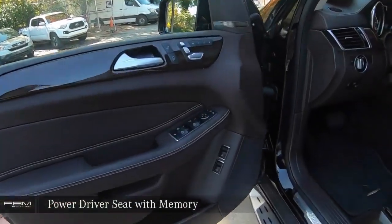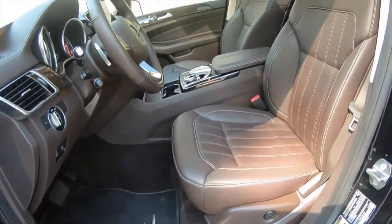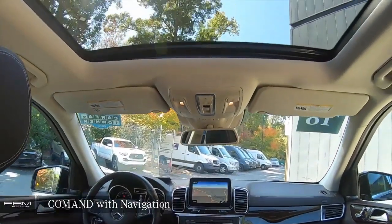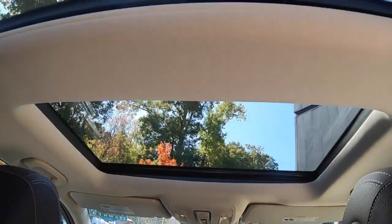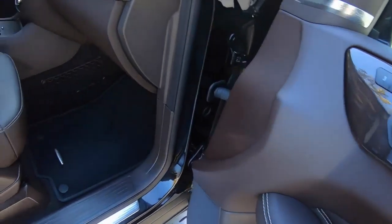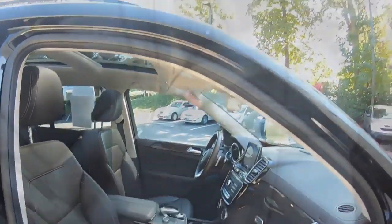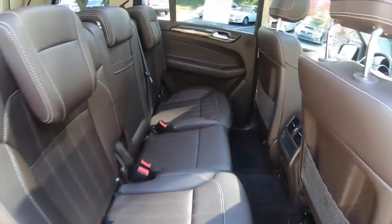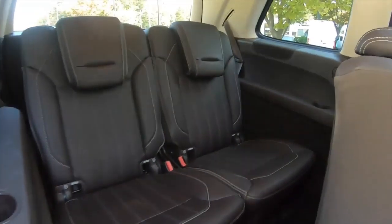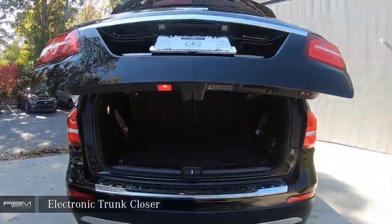Power driver seat with memory. Command system with navigation. Power passenger seat with memory. Heated front seats. Electronic trunk closer.